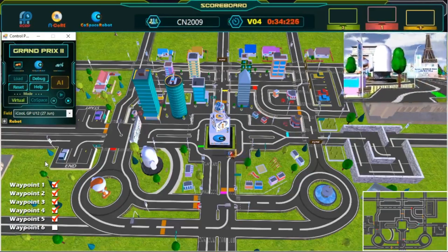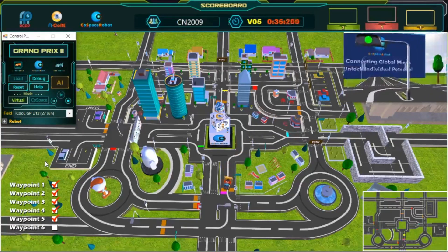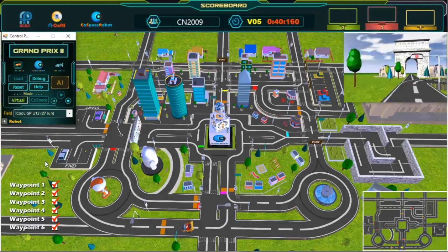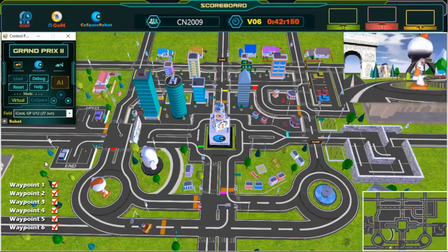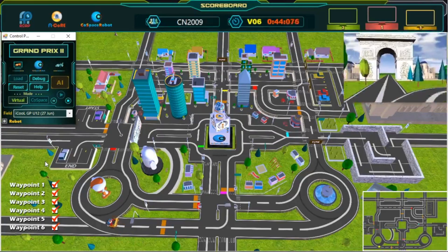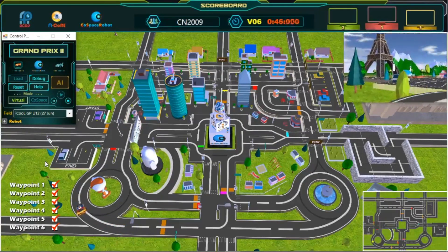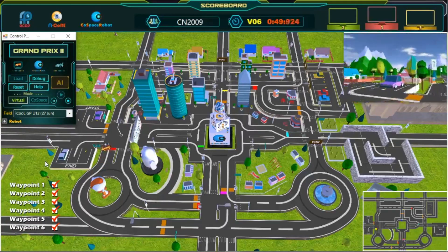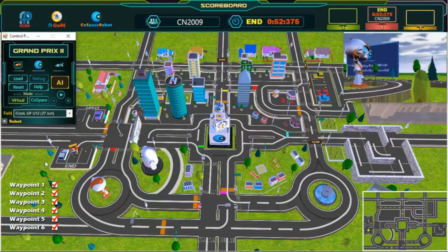Fourth waypoint — awesome, great turn. We are now halfway done, keep going! Great shortcut, keep going — fifth waypoint, almost there! And we have crossed the finish line! Great job — congratulations, challenge completed!